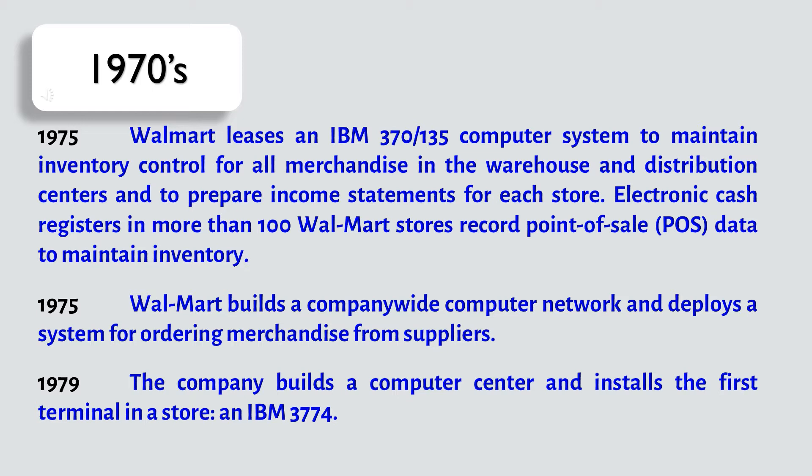In 1979, the company builds a computer center and installs the first terminal in a store, an IBM 3774.